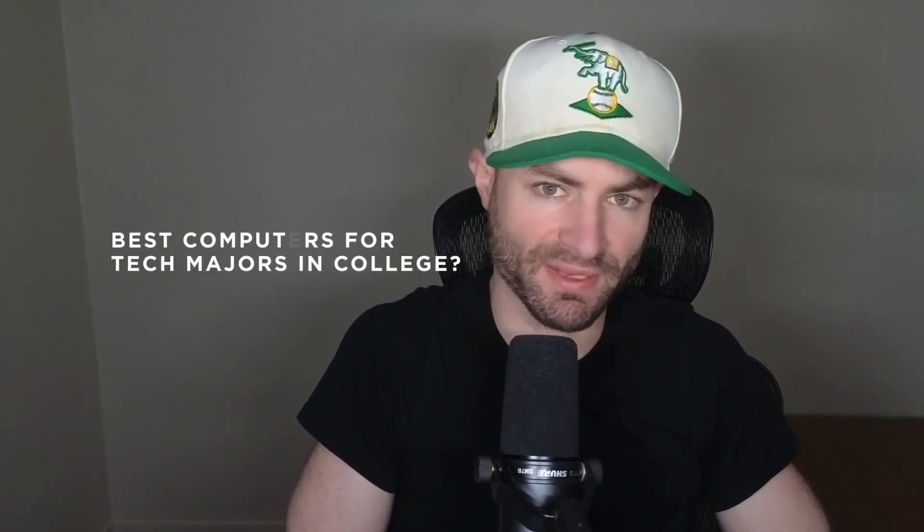Hey guys, Alex here. Today we're going to talk about what computer you should use if you're doing a tech major in college, specifically a computer science major, but basically any tech major.